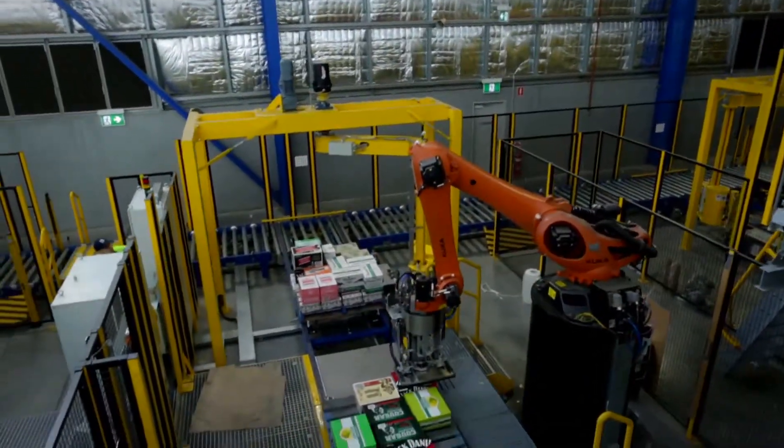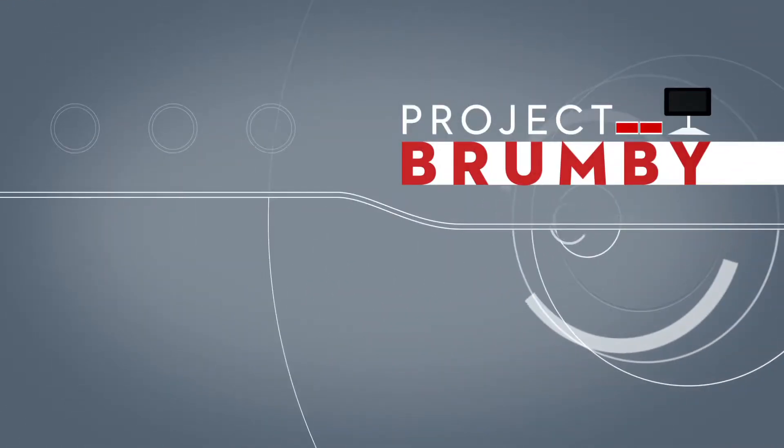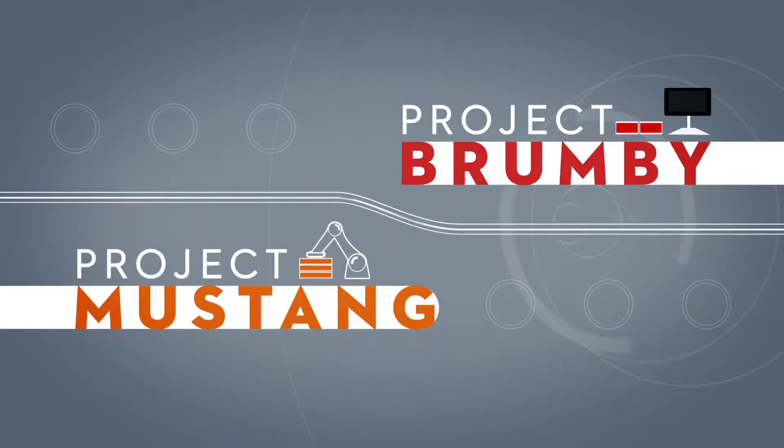Introducing Metcash's all-new state-of-the-art material handling systems: Brumby, Metcash's split-case automation system, and Mustang, Metcash's full-case automation system.